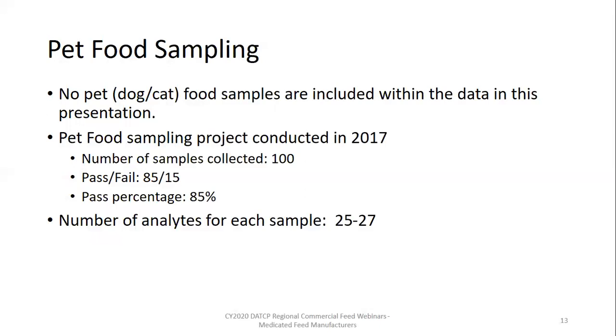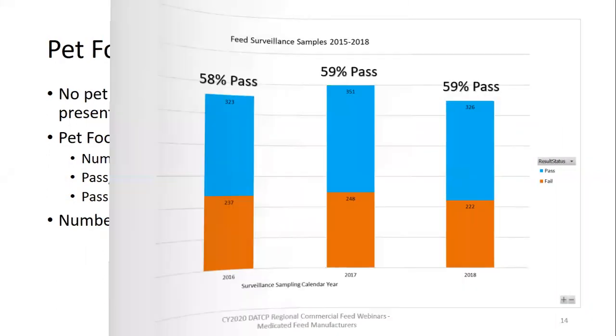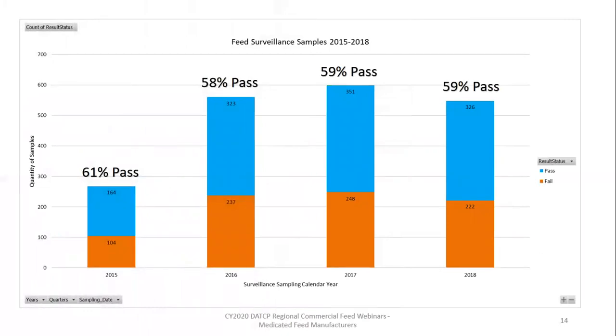Pet food is a sole source diet and it gets run for a full nutrient profile of protein, fat, vitamins, minerals, and amino acids — up to 27 different analytes. When it was all said and done, the pet foods had an 85% passing rate. Feed surveillance samples consist of livestock feeds like cattle, swine, chicken, and horse feeds, as well as specialty pet foods, single ingredients, and drug mineral premixes. No matter how many different analytes we run on a feed, if it fails in one, the entire sample is considered a fail. With that, the overall sample results are trending at a 58%-plus pass rate.